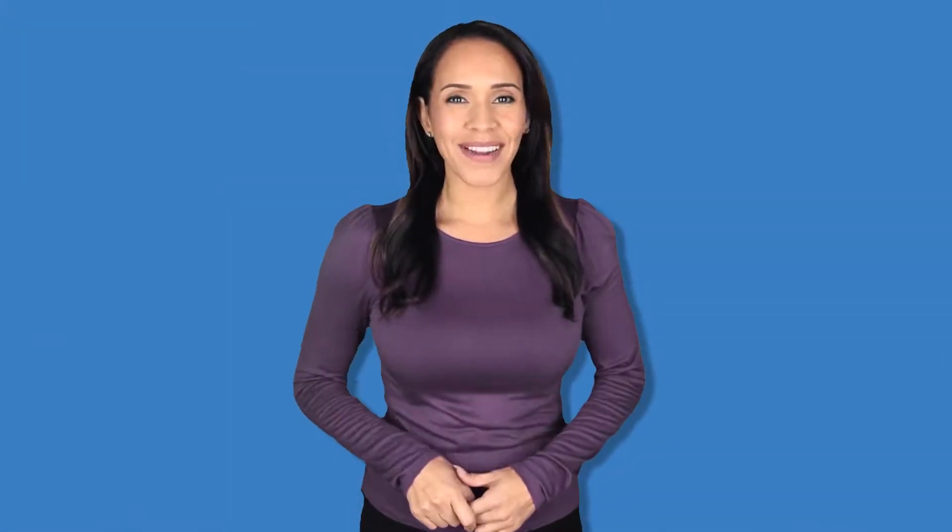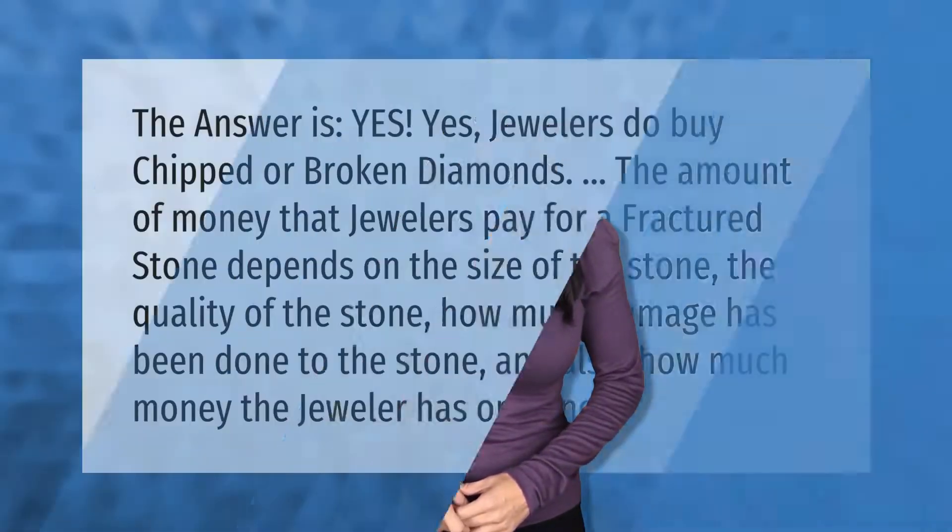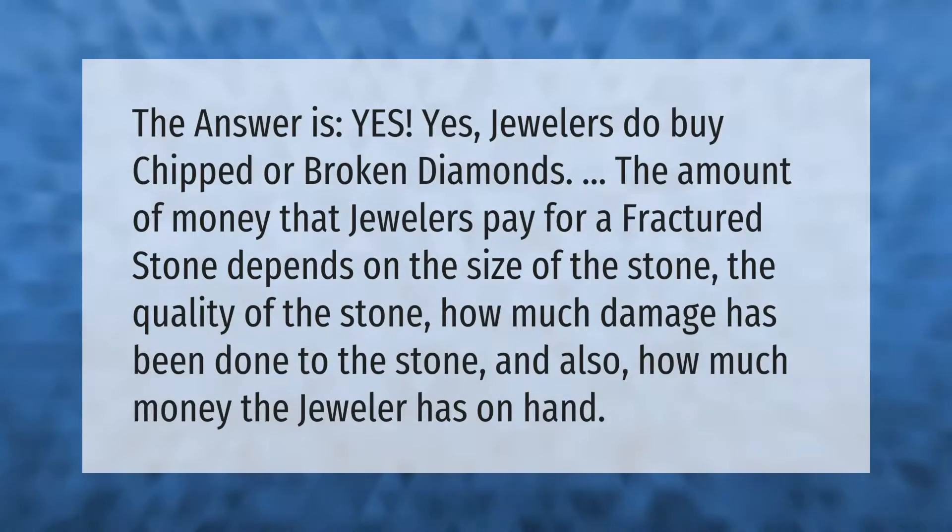The answer is yes — jewelers do buy chipped or broken diamonds. The amount of money that jewelers pay for a fractured stone depends on the size of the stone, the quality of the stone, how much damage has been done to the stone, and also how much money the jeweler has on hand.